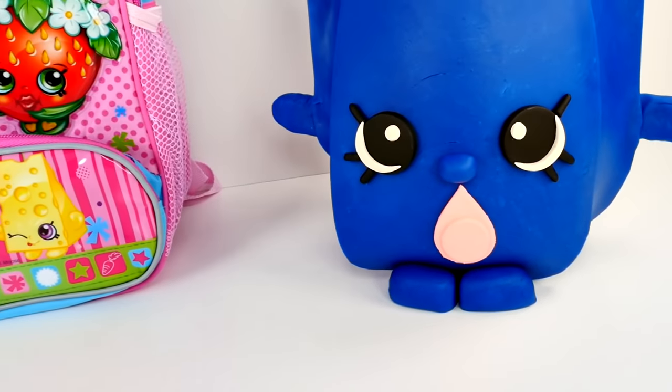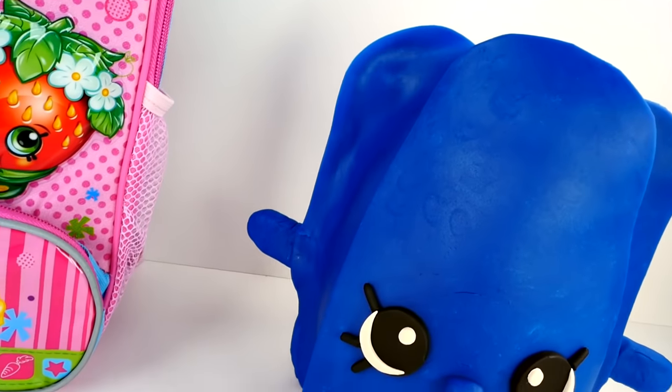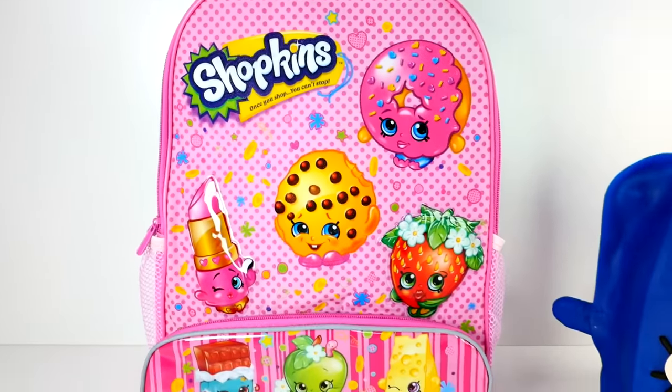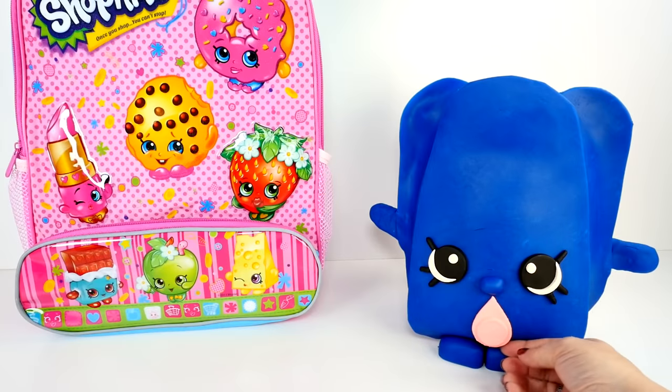I think Wobbles turned out really cute. She comes in green or blue, but I like her in blue best. Of course that is my favorite color. You know what it's time for now? It's time to get into this egg. Let's do it!